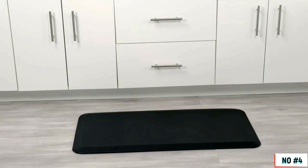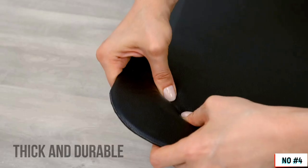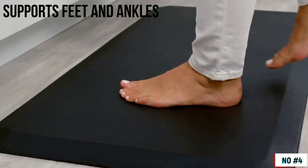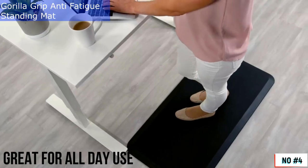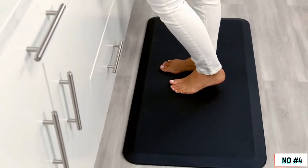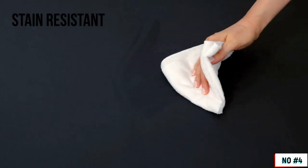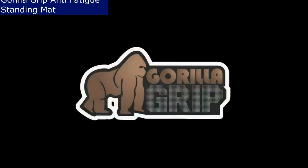Introducing the Gorilla Grip Anti-Fatigue Mat with three-quarter inch ultra-thick foam that helps support tired feet and ankles. Stand comfortably for long periods of time. Relieve pressure and reduce fatigue, helping you feel energized. Premium pebbled material is stain-resistant and easy to clean. We hope you love your Anti-Fatigue Mat from Gorilla Grip.